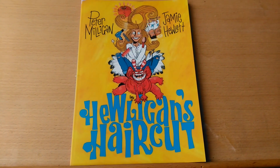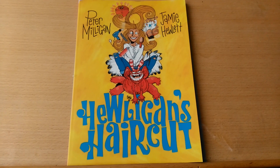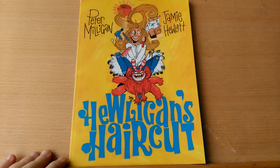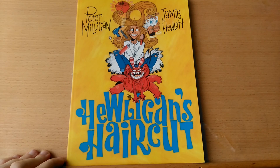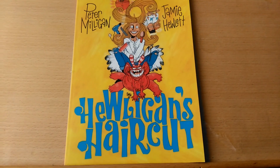Hey guys, I'm back with another video. This time I'll be reviewing Hewligan's Haircut. Like I said before, there are loads of good comics out there which people don't necessarily know about, and just because the industry is in a bit of a lull at the moment doesn't mean there aren't good comics out there — sometimes you have to go back to find them.